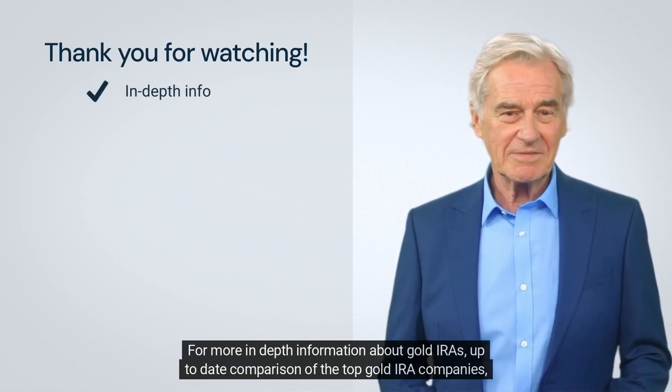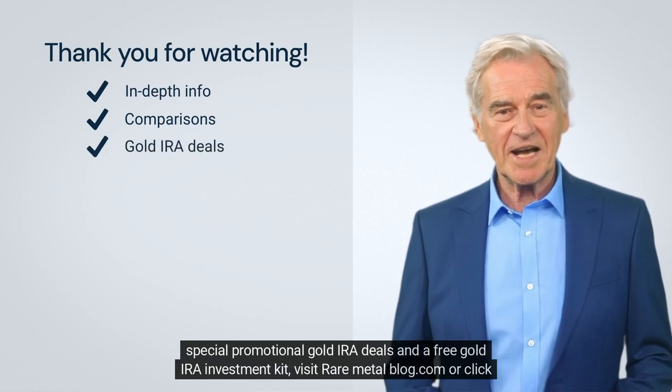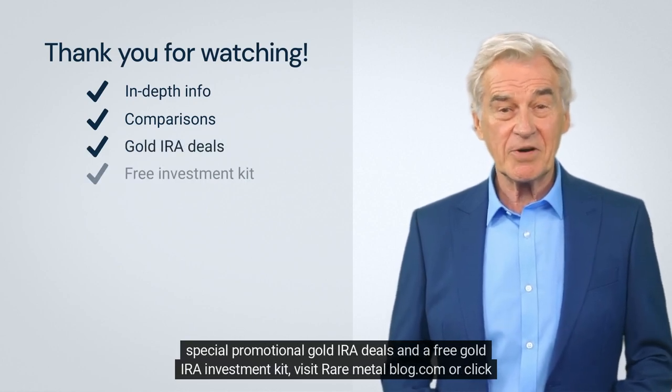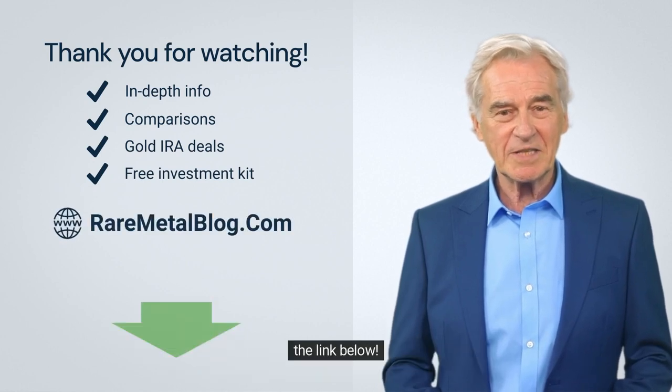For more in-depth information about gold, an up-to-date comparison of the top gold IRA companies, special promotional gold IRA deals, and a free gold IRA investment kit, visit raremetalblog.com or click the link below.